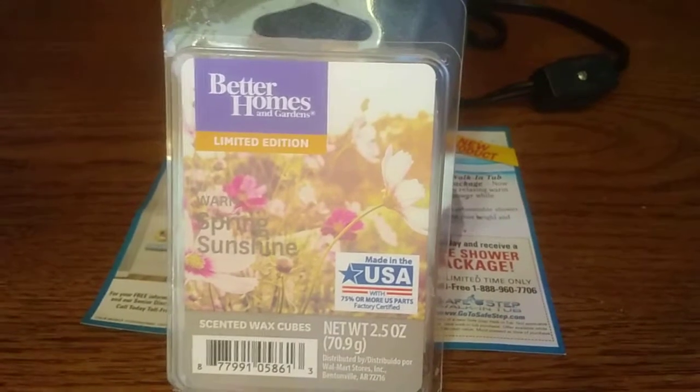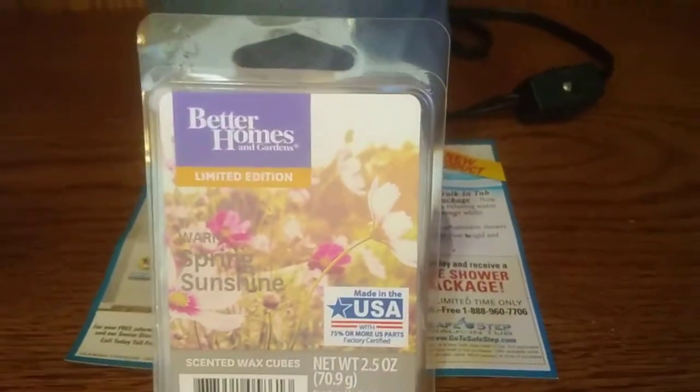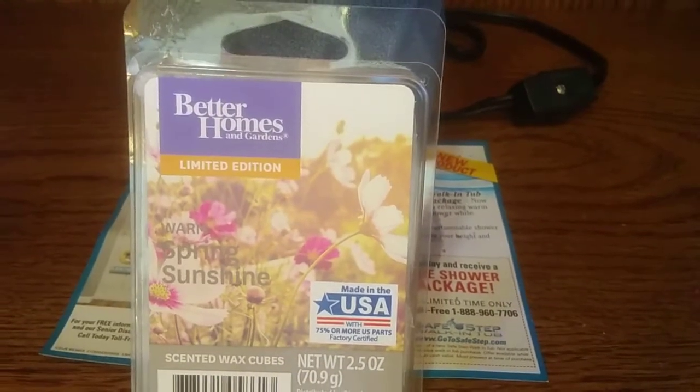On a scale of 1 to 10, 10 being the best, 1 being the worst on the scent throw — it's a definite 10 plus plus. It does actually scent the entire house with the fragrance of warm spring sunshine.